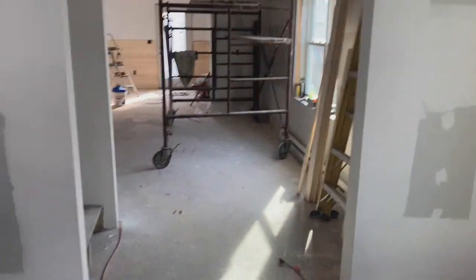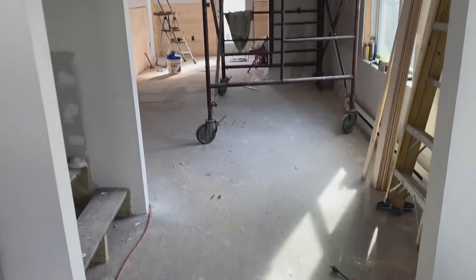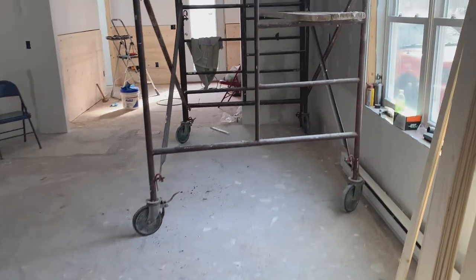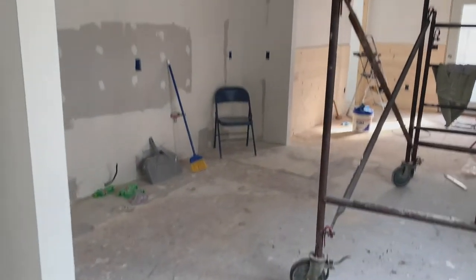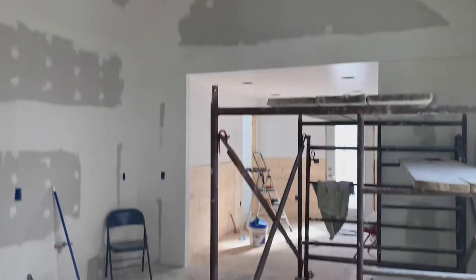Entering into the kitchen — which is really something else. It's a really good size. You have to suspend disbelief right now because there are tools and scaffolding around, but there are nice tall cathedral ceilings. These are going to have wood planks installed up there, so it's going to be that nice wood-look ceiling.